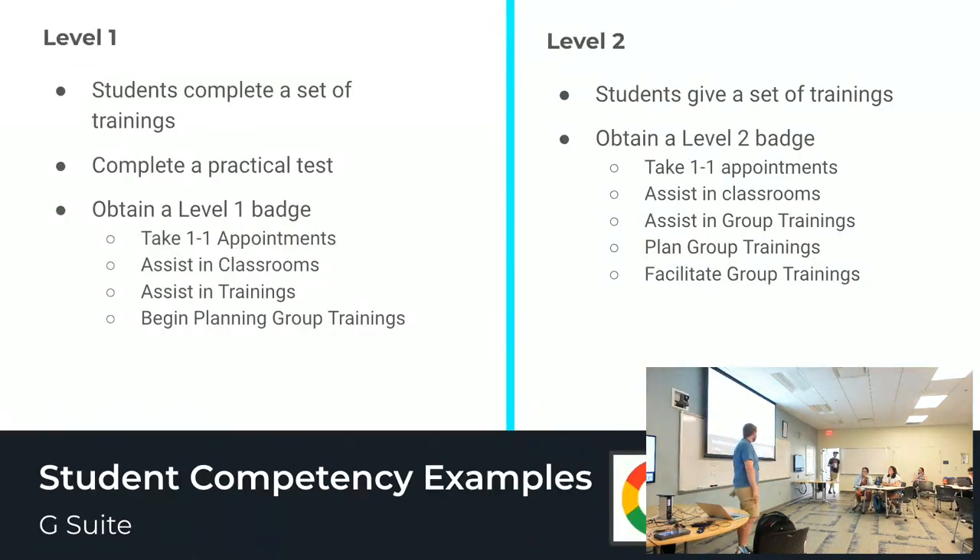An example of a competency — this is a G Suite competency. We wanted to have levels of our competencies, and I think these might have been from Google itself, though I wasn't working there at the time.